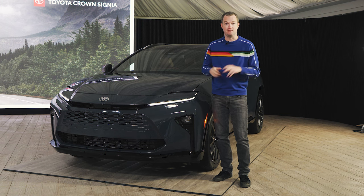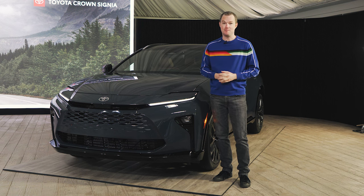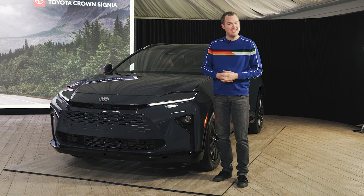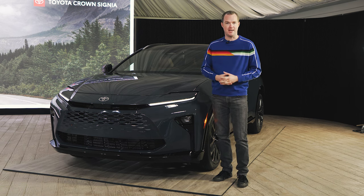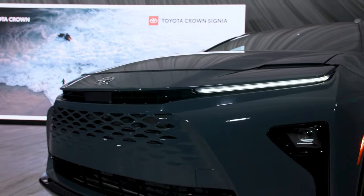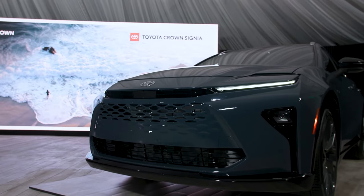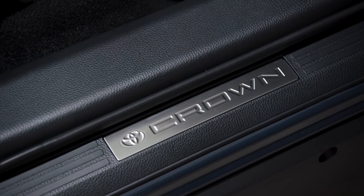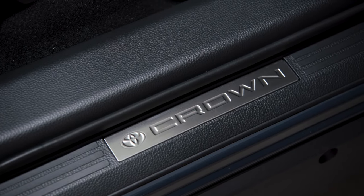Toyota practically invented the lifestyle two-row crossover segment with the original Venza, but its follow-up from a couple of years ago hasn't had quite the same level of success. As a result, Toyota is saying goodbye to the Venza and hello to the Crown Signia, which, as its name suggests, is a crossover slash wagon variant of the high-riding Crown Sedan.